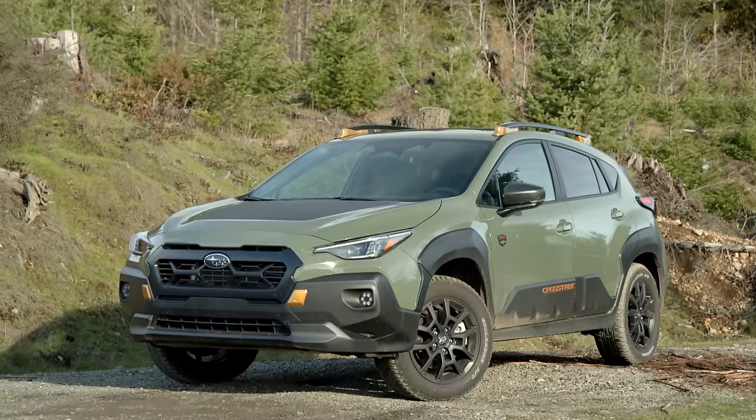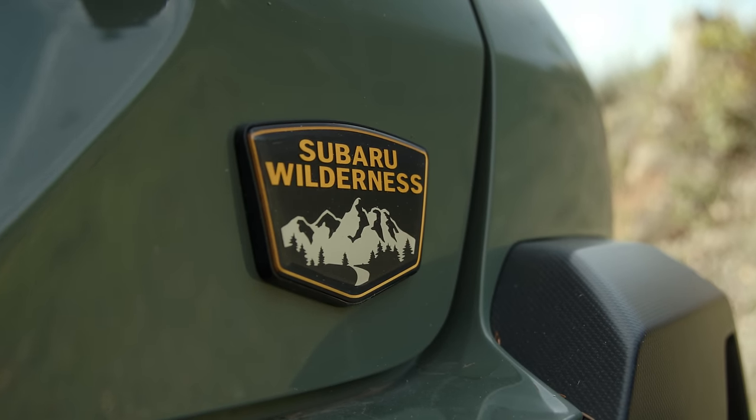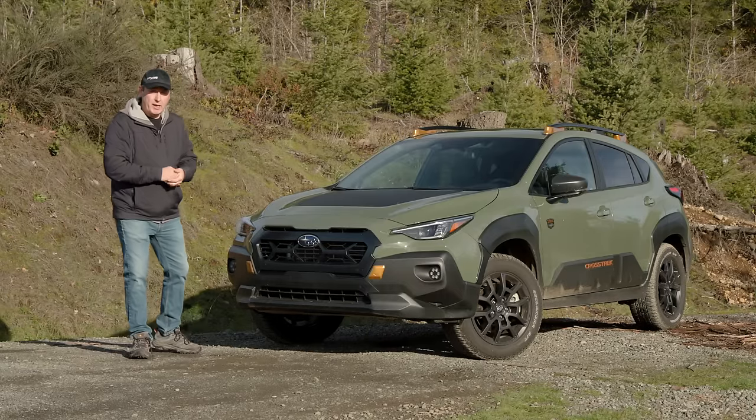This is the 2024 Subaru Crosstrek Wilderness — the Wilderness being the most capable version you can buy of the Crosstrek from the factory. This is off-road ready in a number of ways.